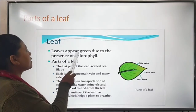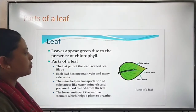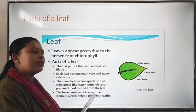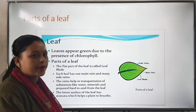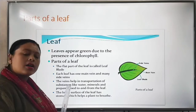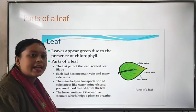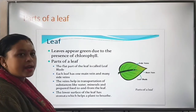Leaves appear green due to the presence of chlorophyll. Children, you know that the color of leaves is always green. Why is it green in color? Because chlorophyll is present in the leaves — that is why it remains green.